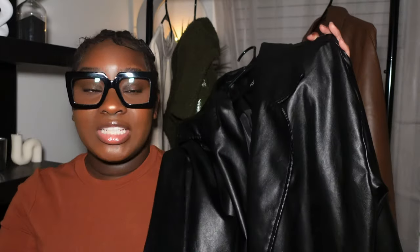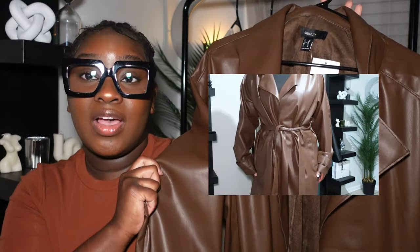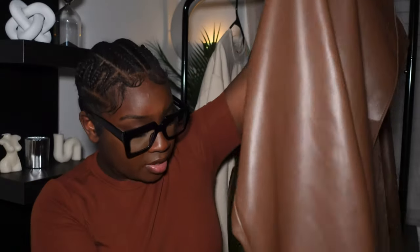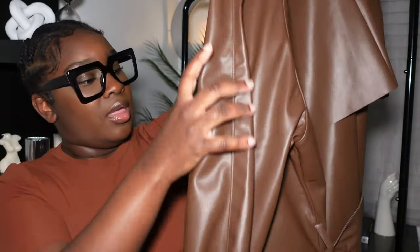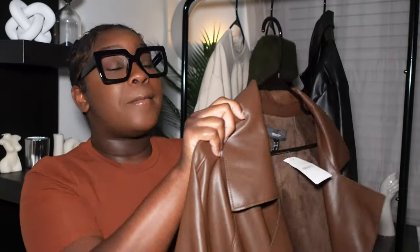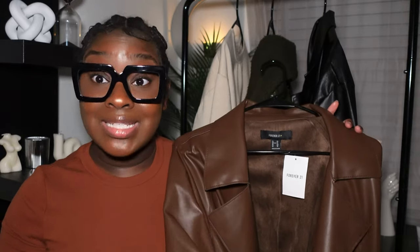You can get a black trench from Zara, H&M, ASOS. The next item is this brown chocolate trench coat from Forever 21. I actually did a reel with this — I bought it in XL and it fits really nicely. The only downfall is it doesn't go all the way to the ground, going mid-calf, but it has the tie and a short back, giving that old money luxury type vibe. Honestly though, the quality isn't the highest — if you leave it in the sun too long it's gonna start peeling.